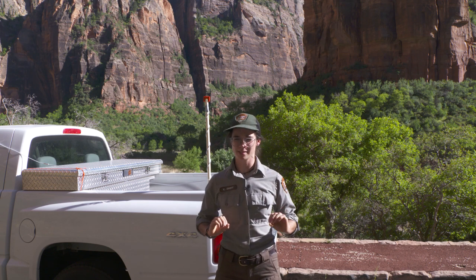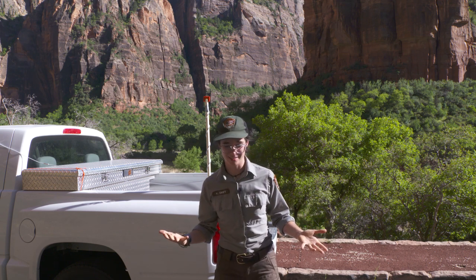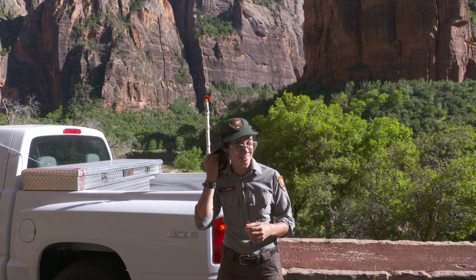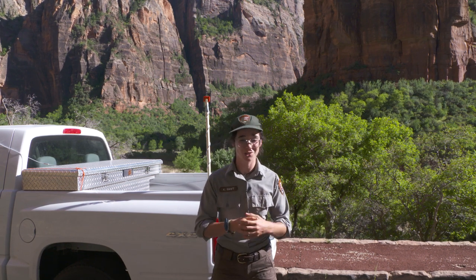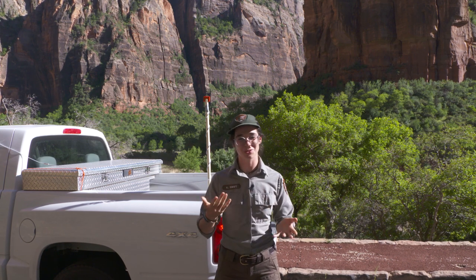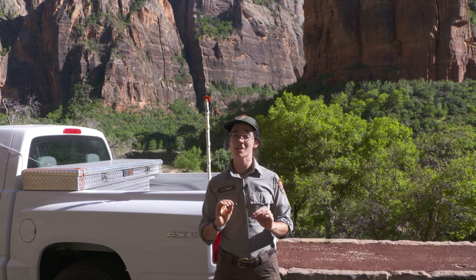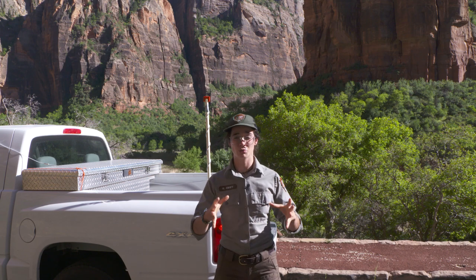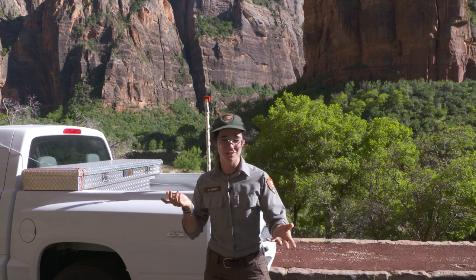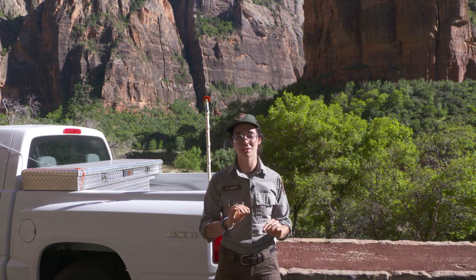Now let's back up a moment. What is a bat? A bat is a mammal, which means it has hair like us. It gives birth to live young, which are called pups. And the females of this species produce milk. Bats are also the only mammals to achieve true flight. There are mammals that can glide like flying squirrels, but only bats can truly fly.